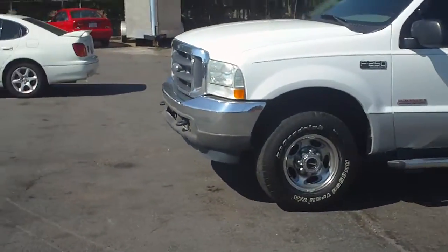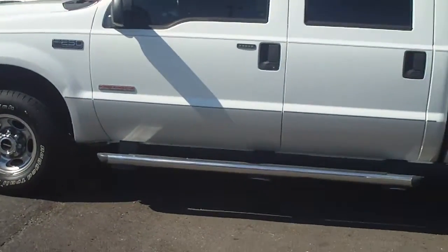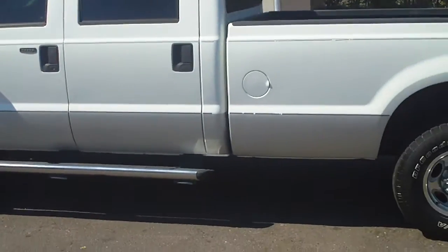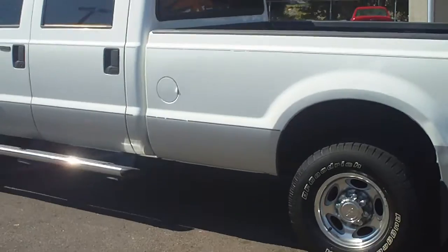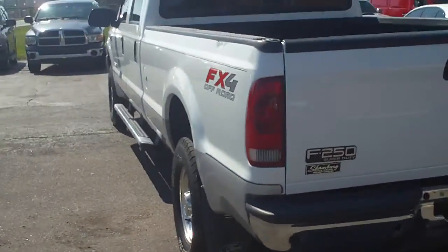Shamberg Auto Sales, WholesaleCarsDirect.com, and you're looking at an F250 XLT Super Duty Crew Cab Long Bed Single Rear Wheel Power Stroke Diesel Truck.